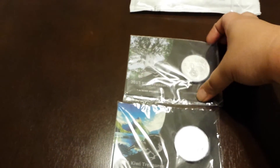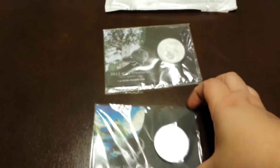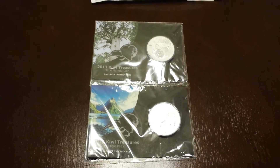But anyway, again, these are my two coins that I picked up this time. 2013 — cool tree in the background. And then 2014 — cool mountain in the background, the kiwi bird. Alright, thanks for watching, guys. Comment and subscribe below. Bye.